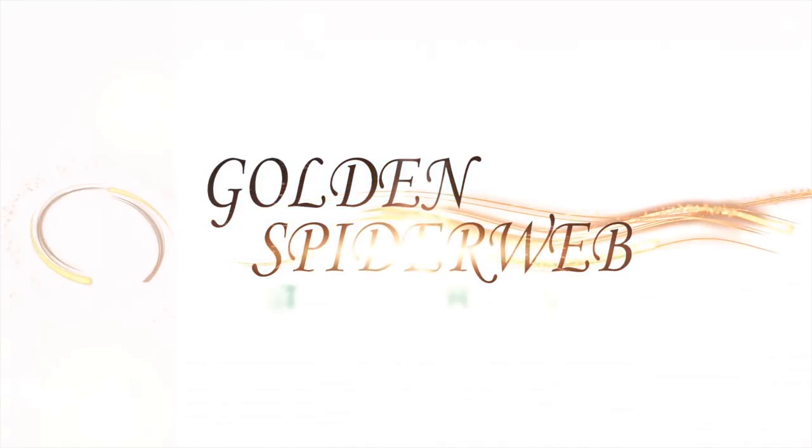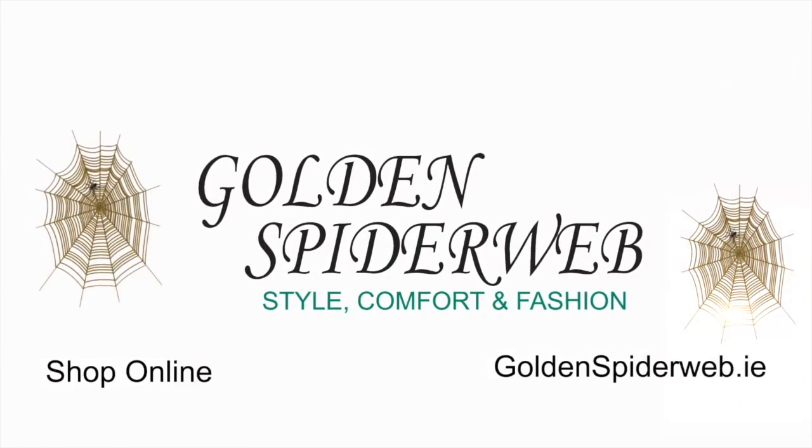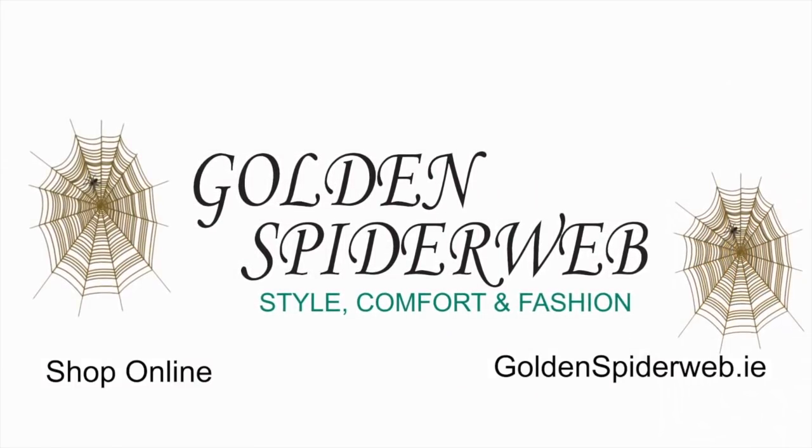Lots of nice summery looks there — mixing lovely different materials, breathable cottons, and earthy linens for the summertime. Anne-Marie, as always, it's been a pleasure. Thank you so much, Maureen. Stores all over the country, and you can pop on to goldenspiderweb.ie — you can buy online as well.